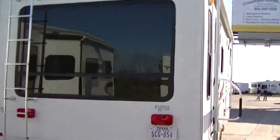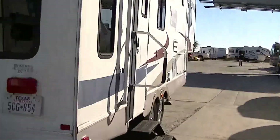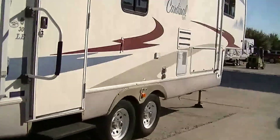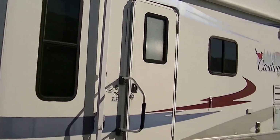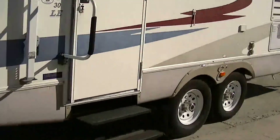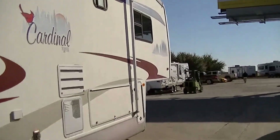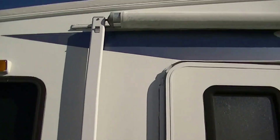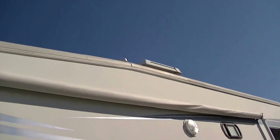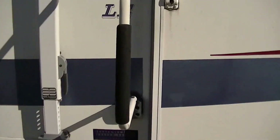Nice big picture window there to bring all that beautiful light inside. This is built on an aluminum frame, giving you a lighter fifth wheel, fiberglass exterior, and a nice big awning there for your party on the patio pleasure.